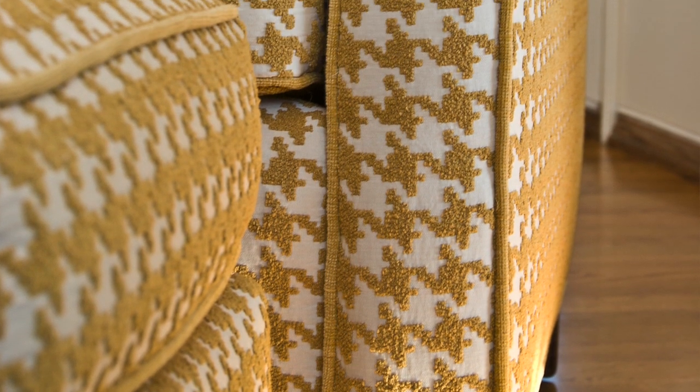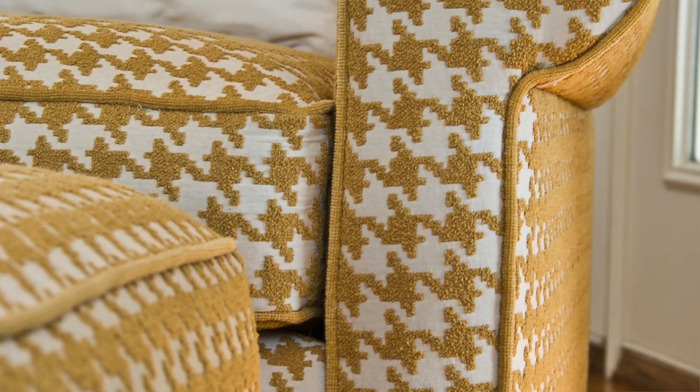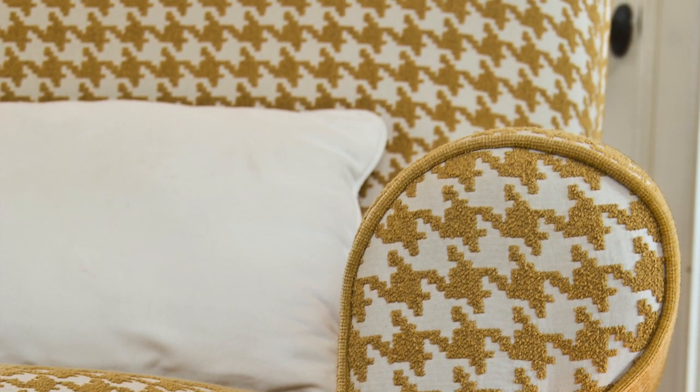Reupholstering an existing club chair and ottoman with an overscaled yellow and cream houndstooth was an important addition. It's fun and makes everyone smile. The cream accent pillow was made with a washable ultra suede fabric.